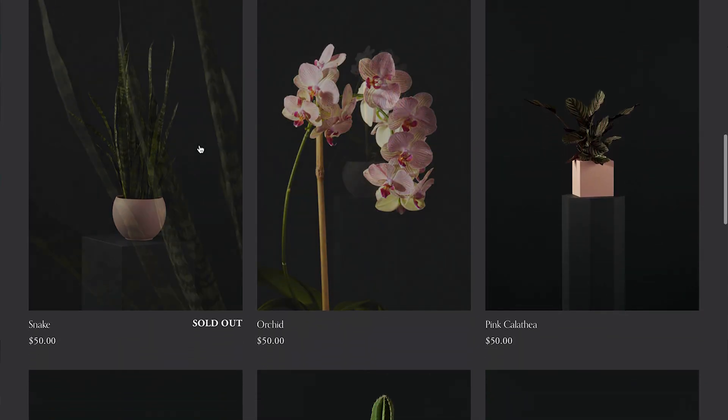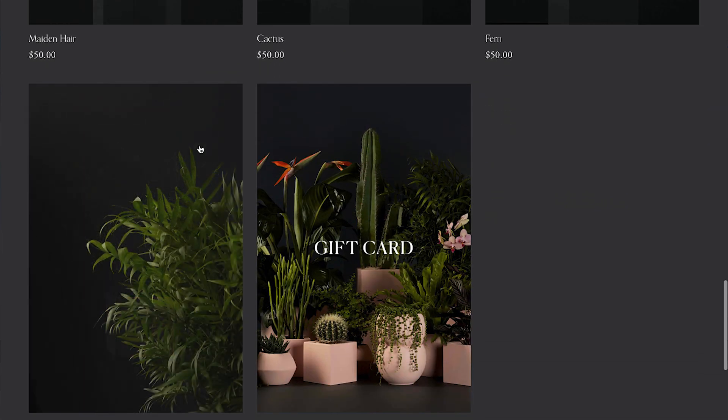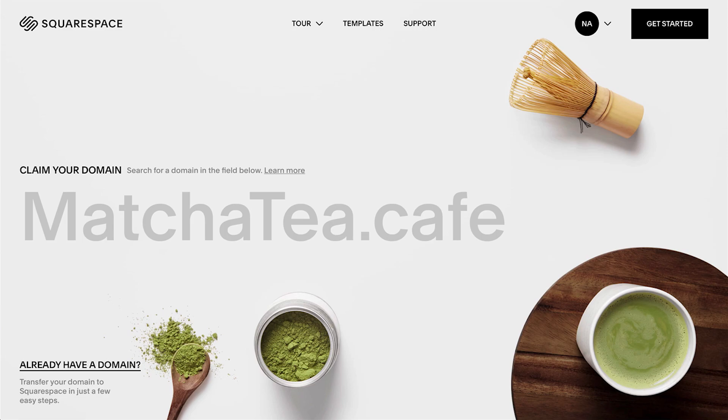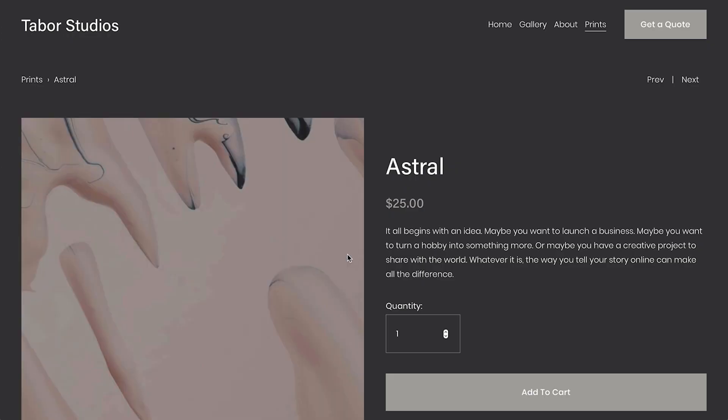On your Squarespace site, merchandising is easy. Simply drag your content into place, buy a domain, and sell your products, all within a few steps.